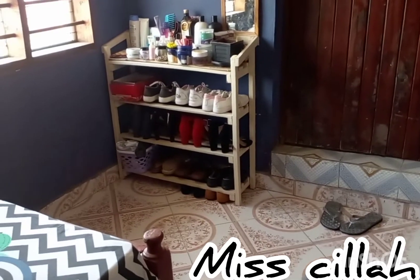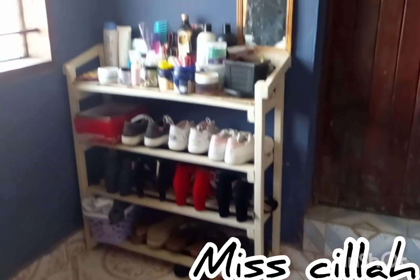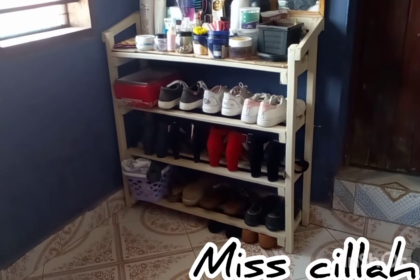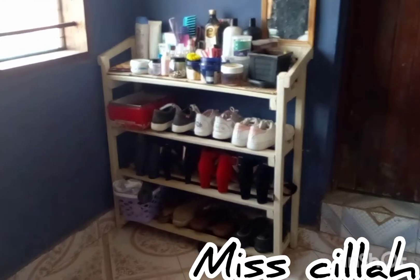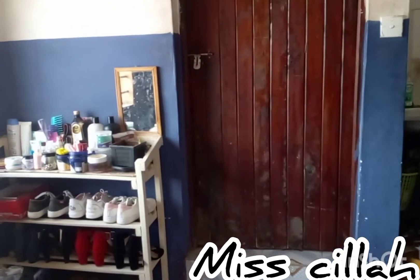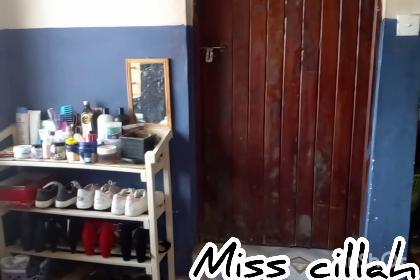I'll show you how I install the curtain rods and put up my curtains — that's something I intend to show you. After that we have my shoe rack — you guys probably remember this from the other house. It's white, simple, and just the right size. Up there I always put my hair products, skin products, and anything else. There's also a small mirror there. Now we're back to the washroom door. Before I show you inside, let me give you a full tour of the house first.